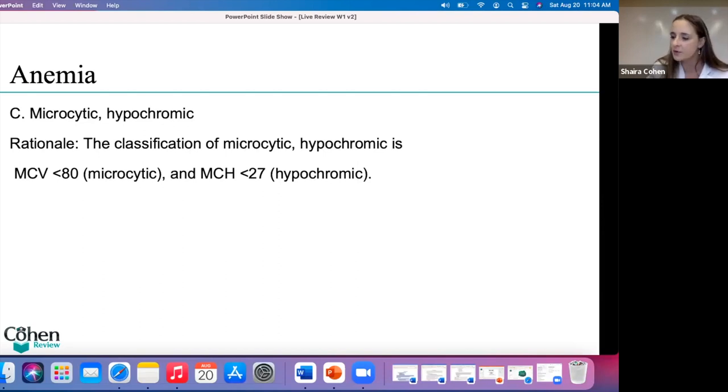Let me ask you a couple of questions. Which are the two most common microcytic anemias? And the two most common macrocytic anemias? For micro, think iron deficiency anemia — deficiency, think little, micro. And thalassemia is also microcytic. For macro — the large ones — the two most common macrocytic anemias are folate and B12.